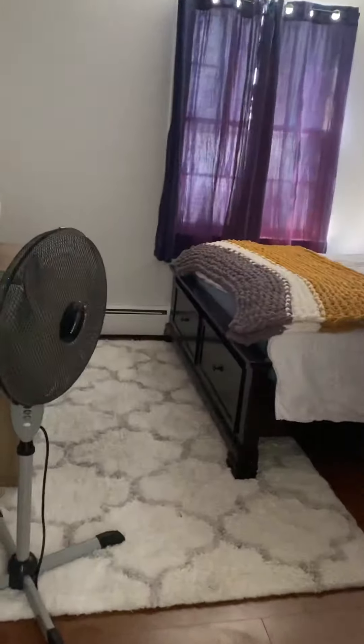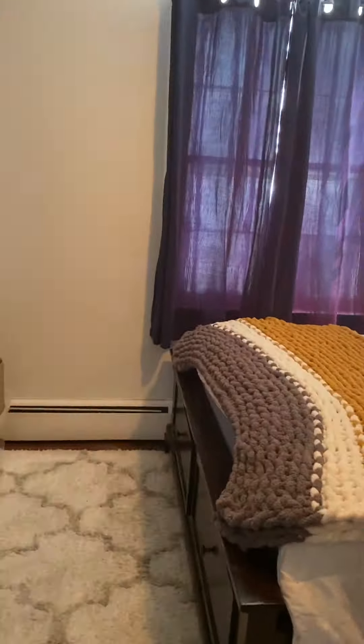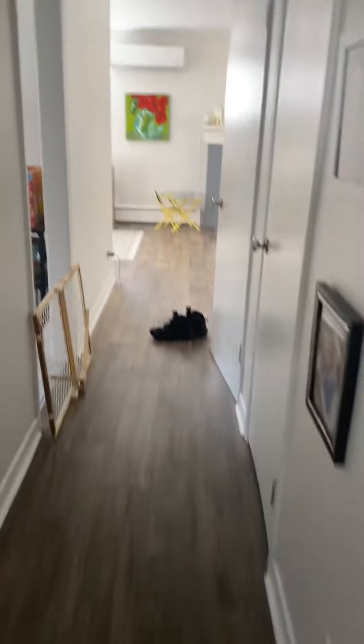Leading closet there and the master bedroom — good size, nice closets. This place is all in good shape. This area is actually in really good condition. I'm missing the trim strip there, but relatively good shape overall.